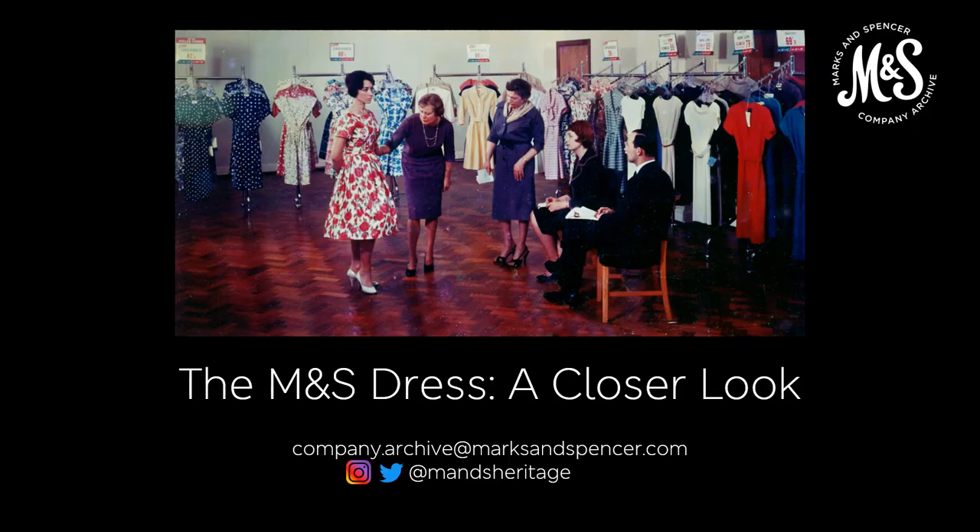That brings us to the end of our talk today. I hope you've enjoyed it. If you have any questions or would like to get in touch, our email address is company.archive@marksandspencer.com, or you can find us on Twitter and Instagram at M&S Heritage.